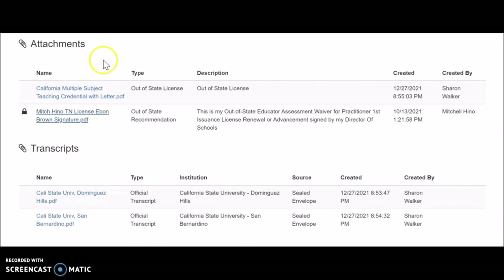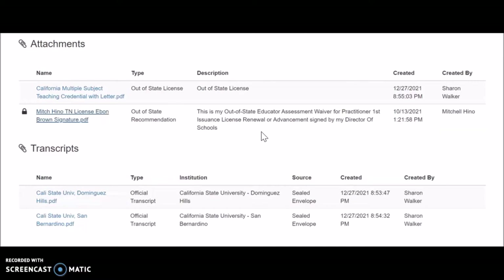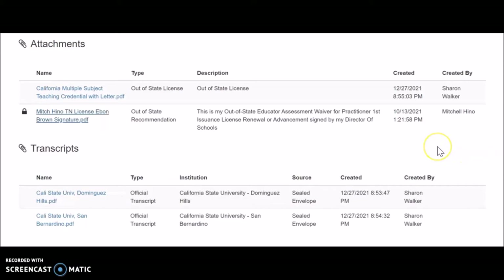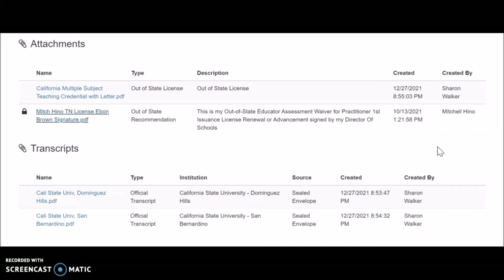You're also going to need to provide proof of your credential from the state you're coming from. In the attachments, that's what I sent — I believe I just sent my license number and they were able to look up my California teaching license. Then the last thing I had to do was send in my official transcripts from the higher institutions I attended. I went to two universities. Those transcripts and the out-of-state assessment waiver — that was it.